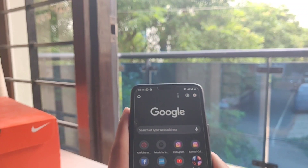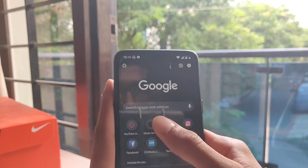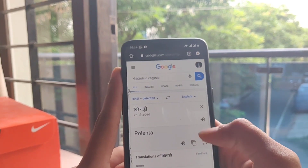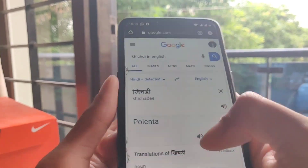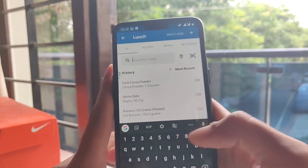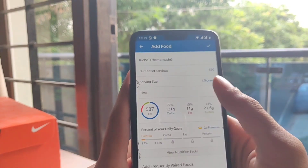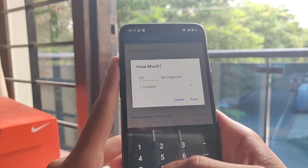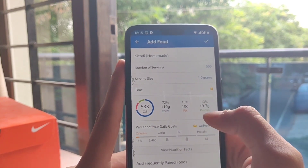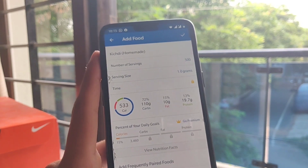I just showed you my lunch — I'm going to be eating some khichdi, some green gram, and some paneer. I don't really know what khichdi is called in English, apparently it's called polenta. I'm going to track it: searching 'khichdi homemade,' I had around 500 grams, which is 533 calories, 110 grams of carbs and 19.7 grams of protein. This khichdi dish contains a lot of dal, which explains the high protein content. With khichdi I'm also having 100 grams of boiled green gram, which contains 105 calories, 19 grams of carbs, 0.4 grams of fat and 7 grams of protein — again, something high in protein.